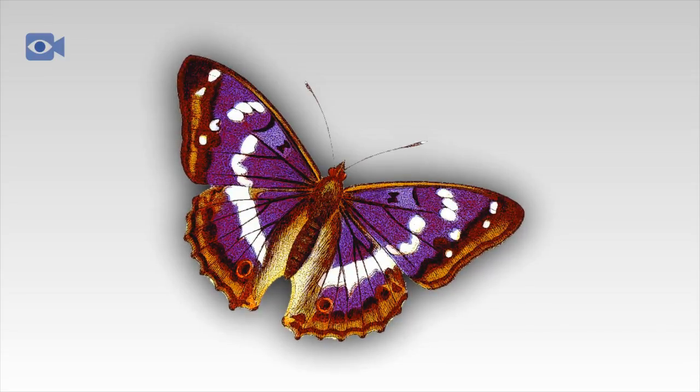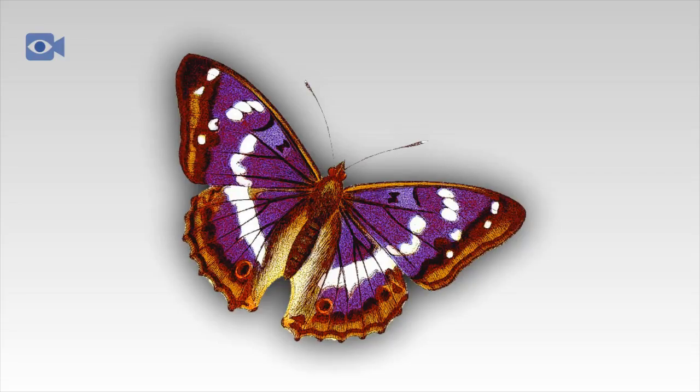The Purple Emperor is most commonly found throughout Central Europe and in the warmer, southern regions of the United Kingdom.